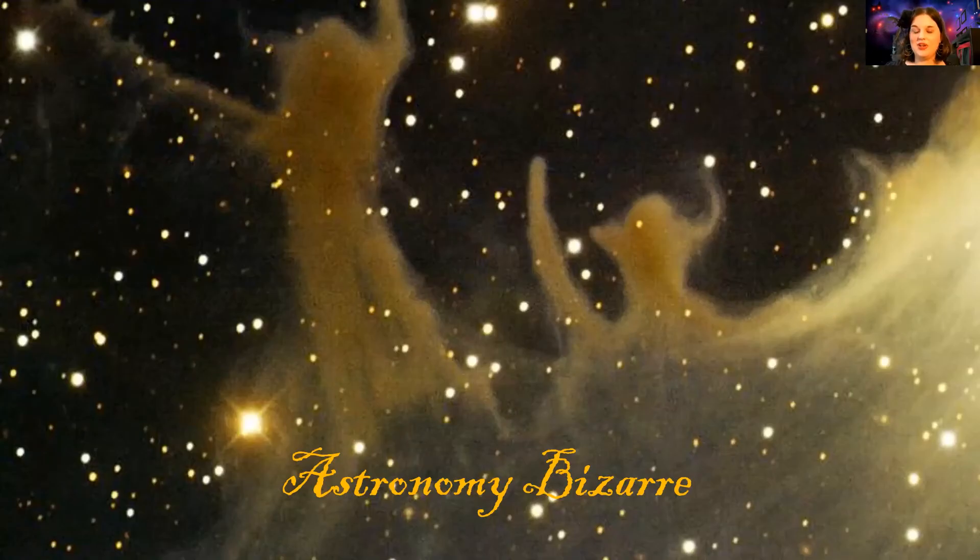Hello everyone and welcome to a mini sky tonight. In the spirit of the Halloween season, I thought why not discuss some of the unique and interesting places in space that are kind of eerie and spooky in a way. So I present to you Astronomy Bazaar, a unique tour of some of the most unique, weird, eerie, and sometimes spooky parts of space.